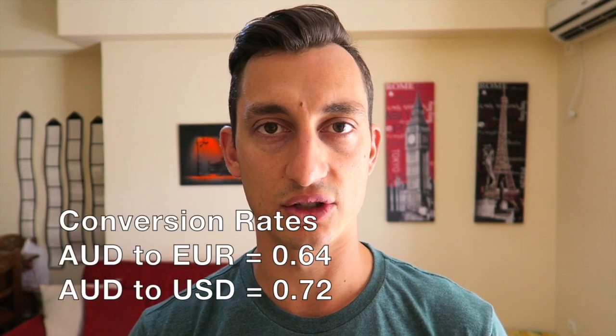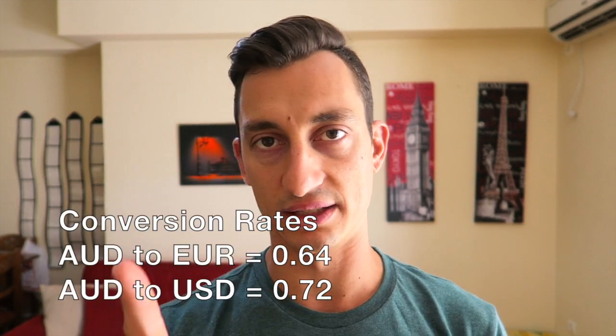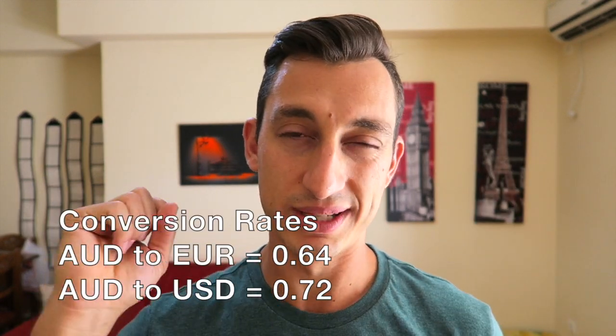It's a one-bedroom apartment. There's a bedroom behind me, a bathroom, a kitchen, a living area, and quite a big balcony. The cost is around 45 Australian dollars per night. At the time of filming, the conversion rate is around 64 cents to the euro — so one Aussie dollar gets you 64 euro cents, or 72 US cents. Exchange rates vary, so just take that into consideration when planning your holiday.